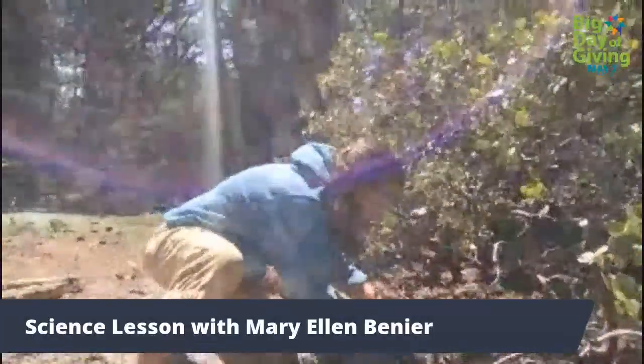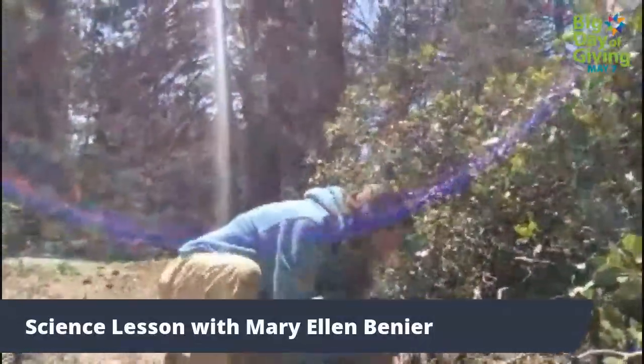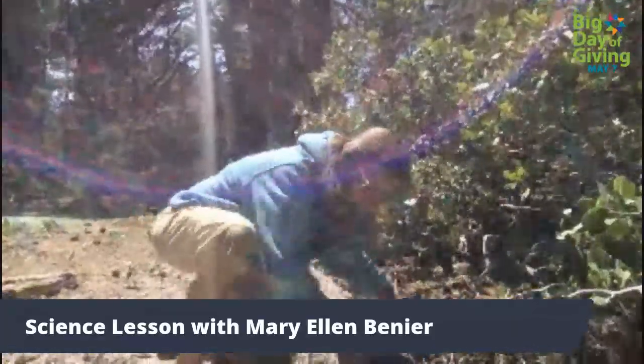Remember, insects have six legs. That guy has six legs. If he had eight legs, he'd be a spider.